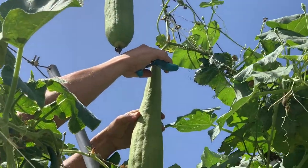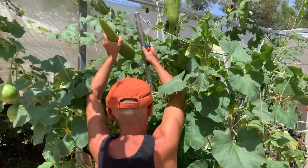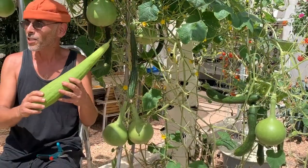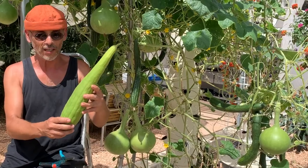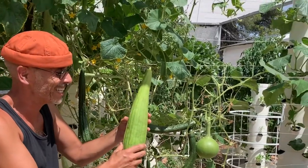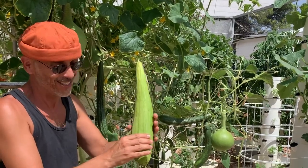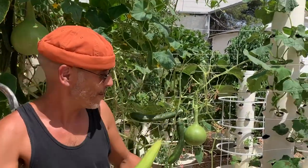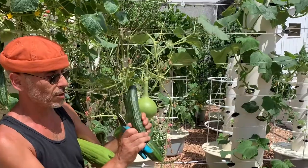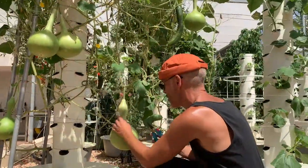Okay, harvesting a loofah sponge. What is so interesting about loofah sponges is not the exfoliant part — which I personally don't use — but the fact that it's all soft, just soft like a sponge, contrary to its cousin the cucumber, which is firm and hard.